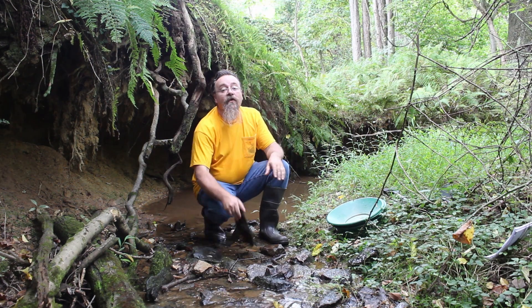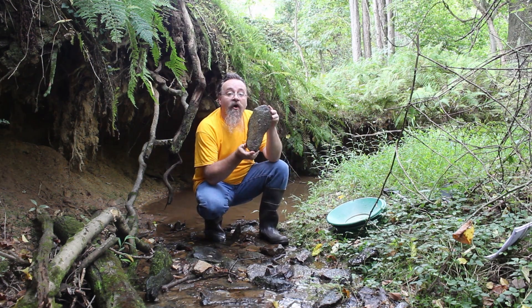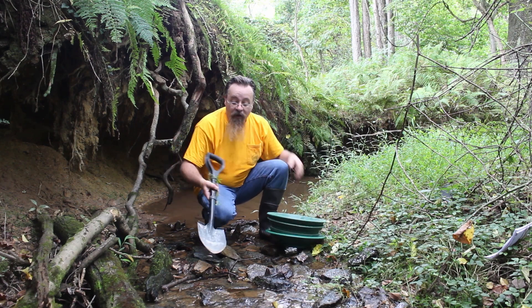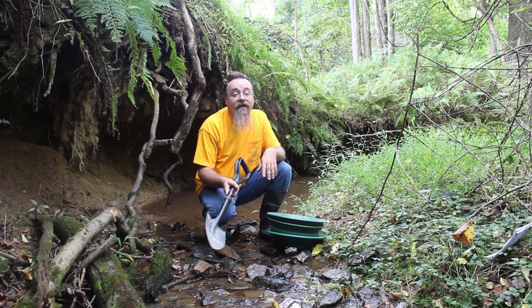Wherever you look, these rocks are filled with garnet still in the schist. It only takes a small shovel and a couple screen pans, and only a scoop to start finding them.